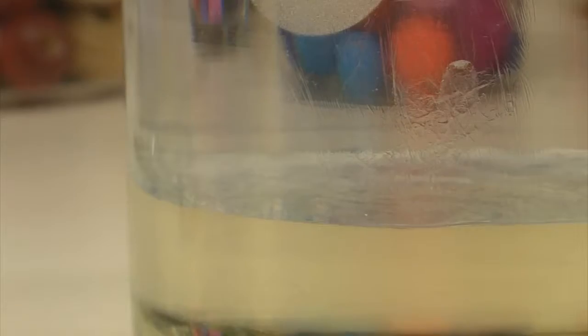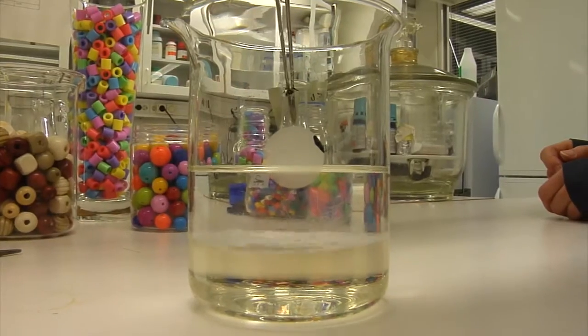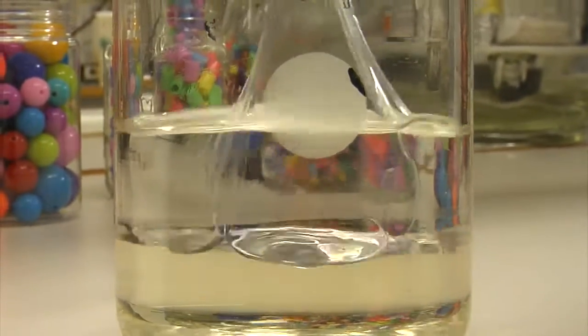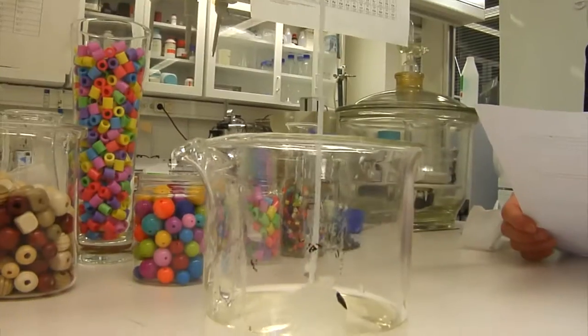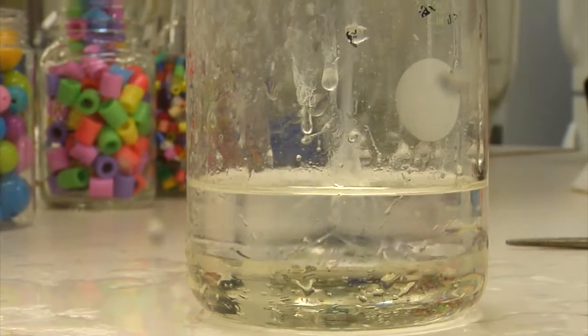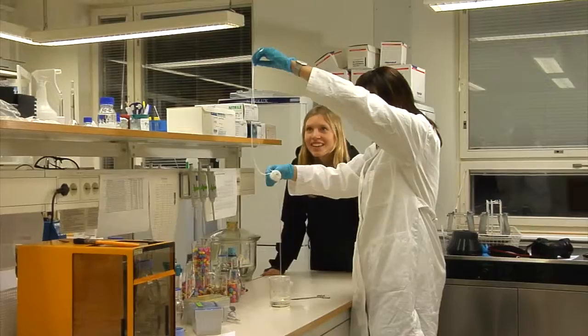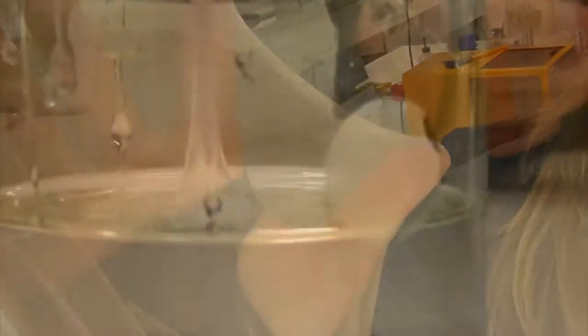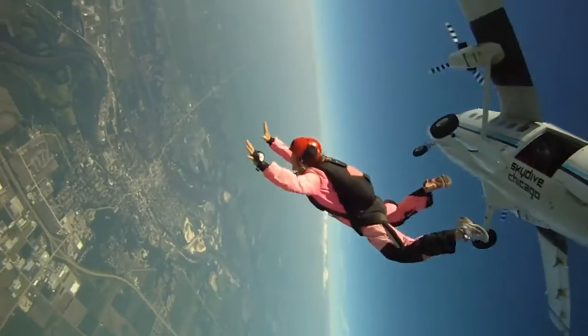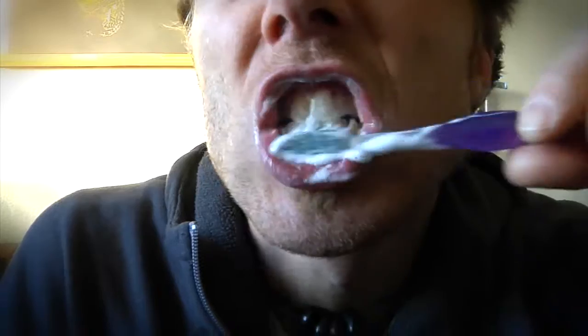The reaction forming the polymer thread happens right here at the interface between the two liquids. Helene tells me that this is where the building blocks, or monomers, meet and link up. As we pull the nylon out, the reaction continues to build the thread. Nylon was one of the first synthetic polymers — it was actually first developed partly to replace the need for silk in early parachutes, but also for use in toothbrushes and women's stockings.